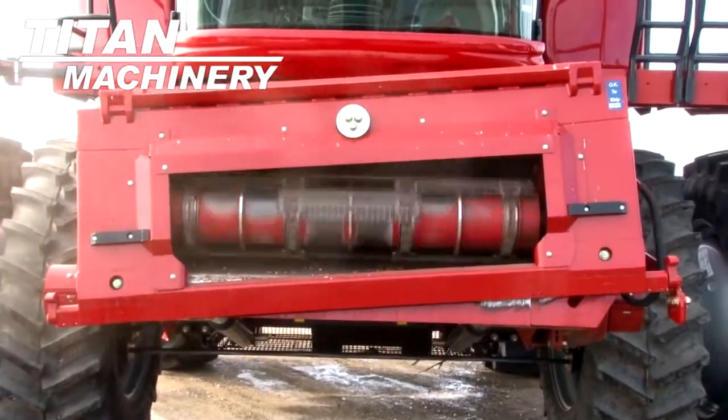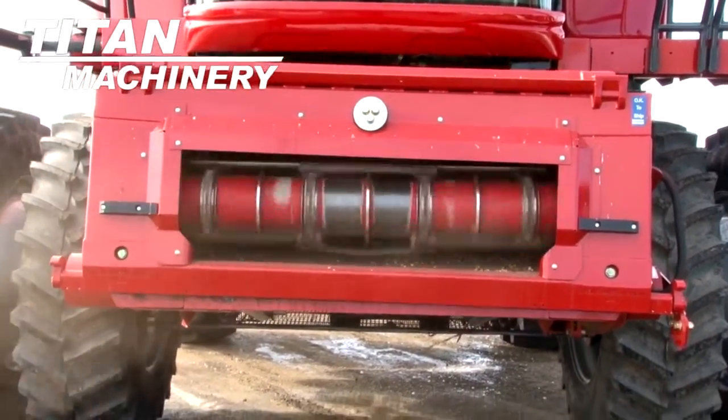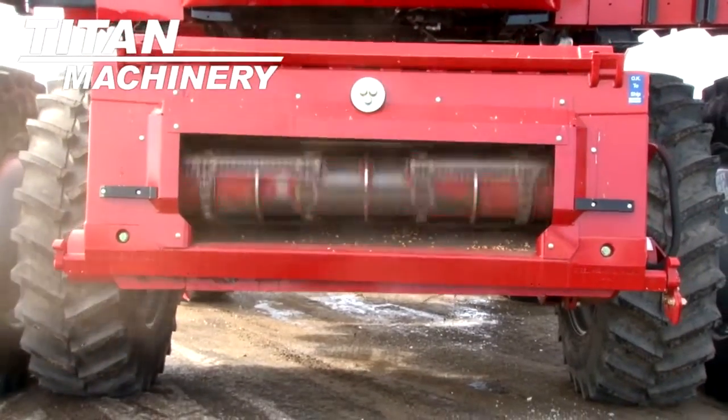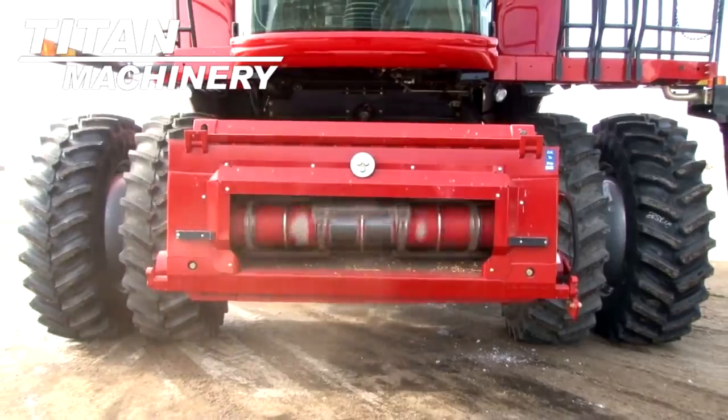It has a variable speed to the Contour Feeder House. This combine has self-leveling sieves.